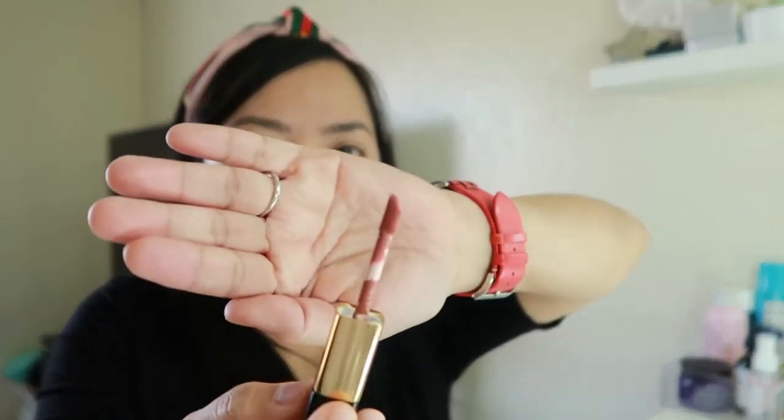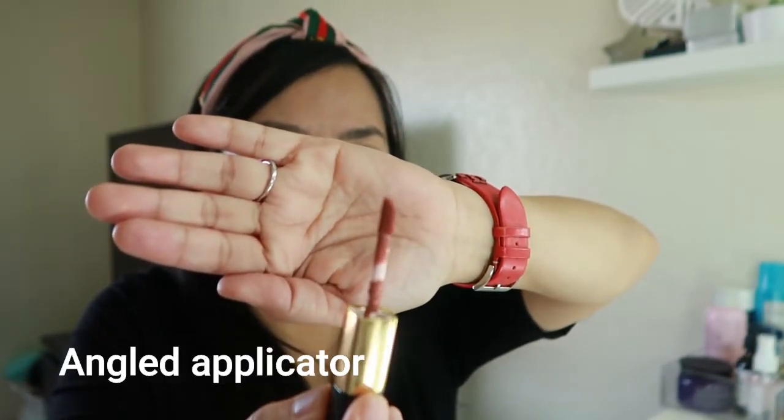I also like the applicator — as you can see it's angled, so it's really easy to apply. I'm going to put on a second layer and let it dry for a little bit. I did not put any lip liner because I just want to test solely this shade and lipstick. It's actually creamy.